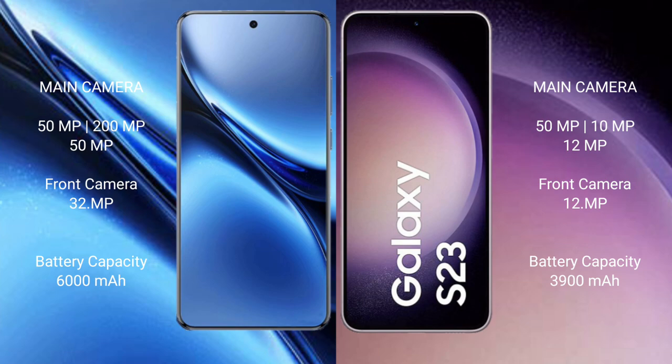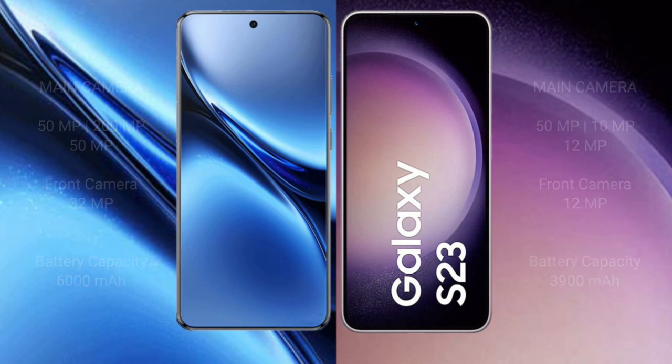The Vivo X200 Pro has a 6000mAh battery with 90-watt fast charging support. The Samsung Galaxy S23 has a 3900mAh battery with 25-watt fast charging support.